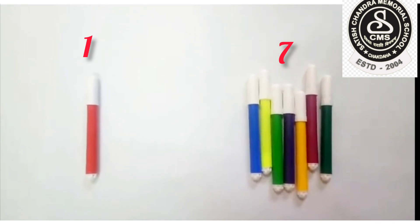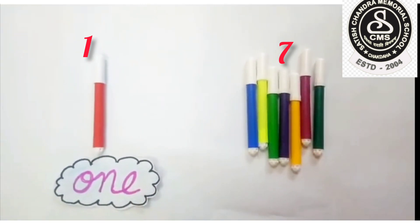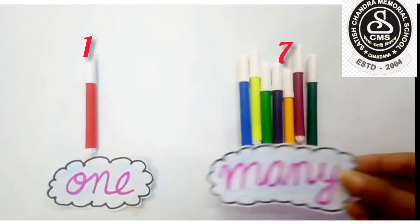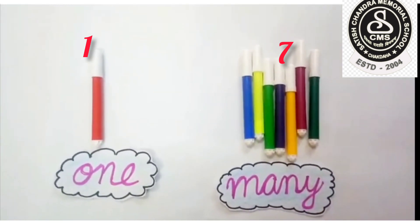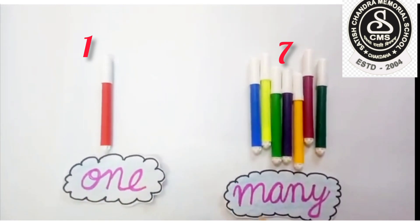On this side, I have only one sketch pen. How many sketch pens do I have? Only one. But on the other side, I have many sketch pens. So, one — many.